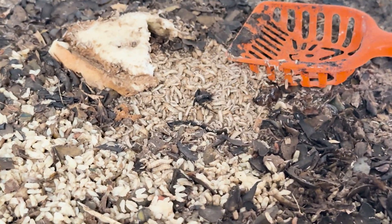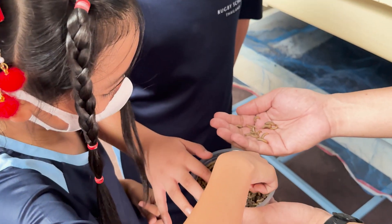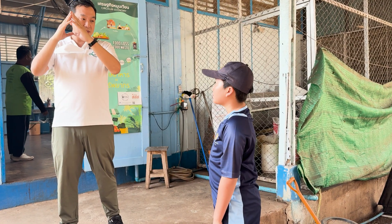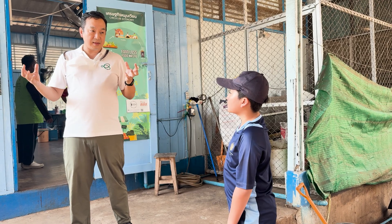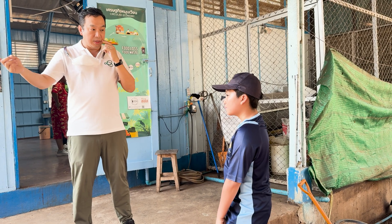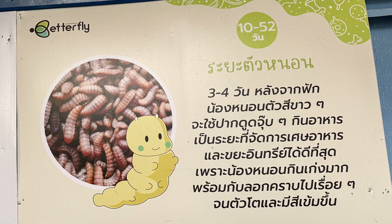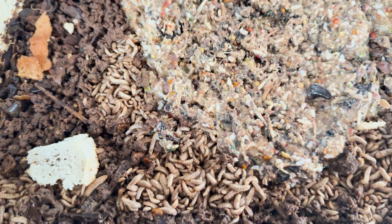This might look a little icky, but these little guys are nature's ultimate recyclers. They gobble up food waste super fast and turn it into something amazing. Let's dive into the circular economy and see how it all works. Stage 1: egg-citing beginnings — it all starts when the adult flies lay their eggs. These tiny dots are the beginning of something big. Stage 2: larvae legends — the eggs hatch into hungry larvae, and they munch food waste like there's no tomorrow, turning it into nutrient-rich compost.